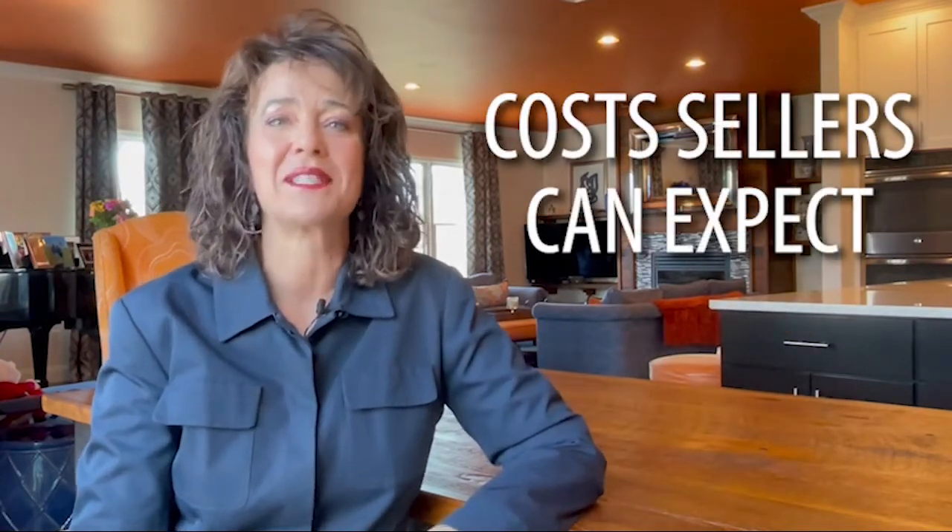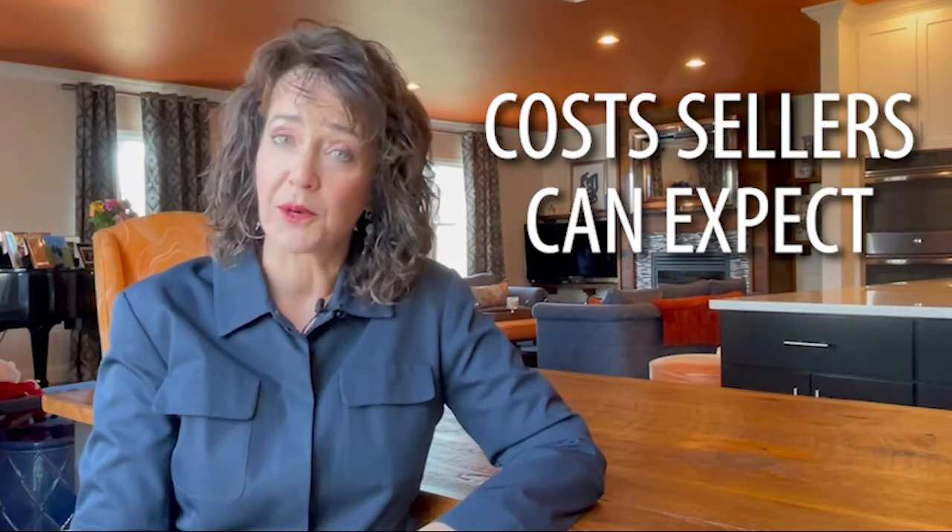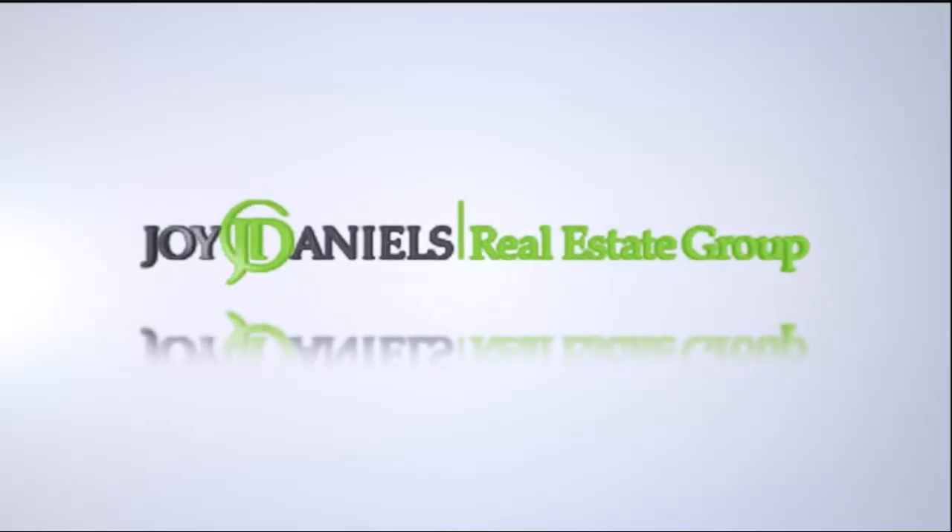No doubt you will be wondering: what is my bottom line? So let's break down some of the most likely expenses when you are a homeowner selling your home. Here are the fees that a seller will typically find during a real estate transaction.